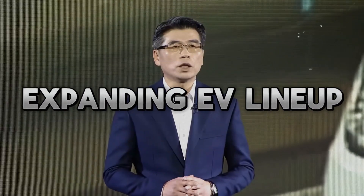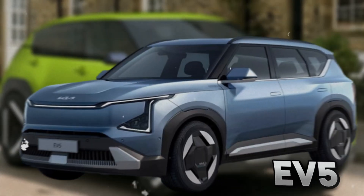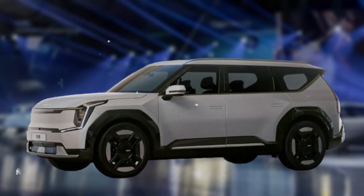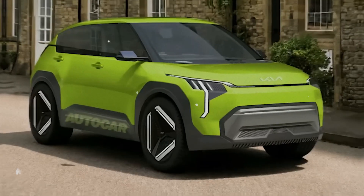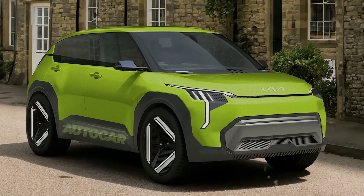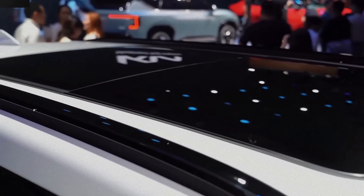The EV2 is part of Kia's expanding EV lineup, which includes models like the EV3 (a small SUV), the EV4 (a sedan), the EV5 (a family SUV), and the EV9 (a flagship SUV). These models will join the existing EV6, a crossover already on sale in some markets that has received positive reviews for its design, performance, and technology. Kia's EV lineup covers various segments and customer needs, from urban commuters to adventure seekers, and from budget-conscious buyers to luxury enthusiasts.